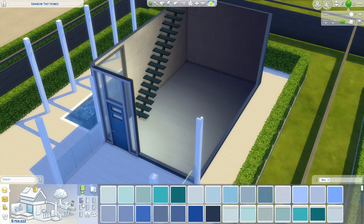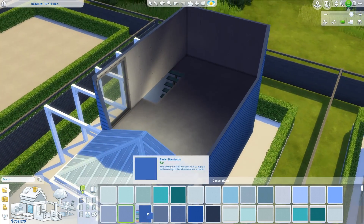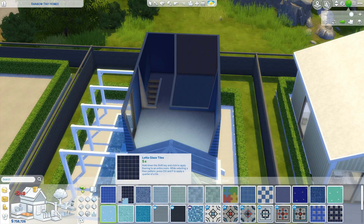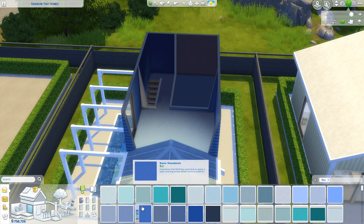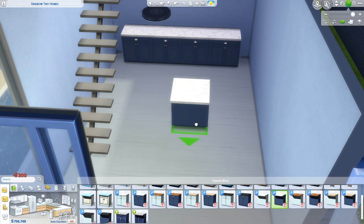For the inside of the house I gave the bottom floor a light blue hardwood and of course painted the walls blue. Upstairs I added a light blue carpet, more blue paint, and blue tile in the bathroom.